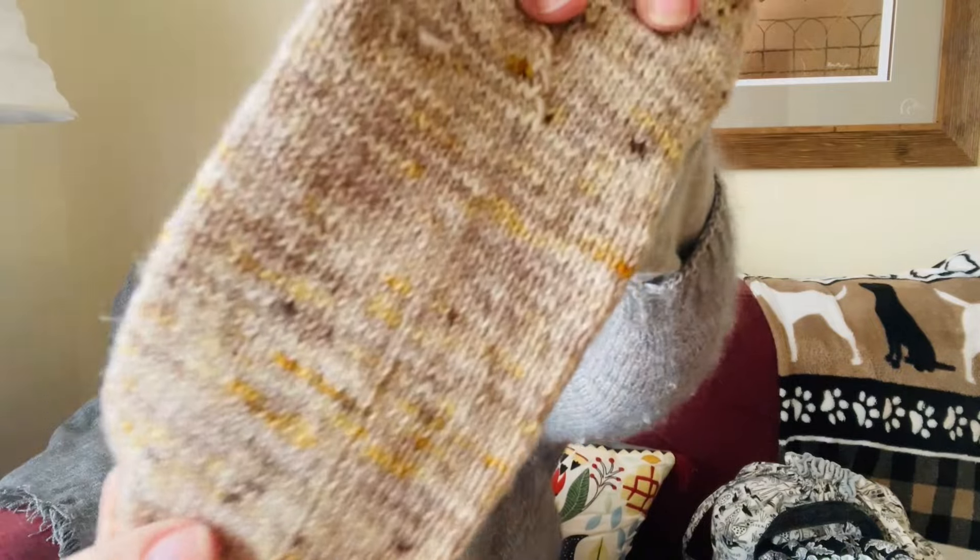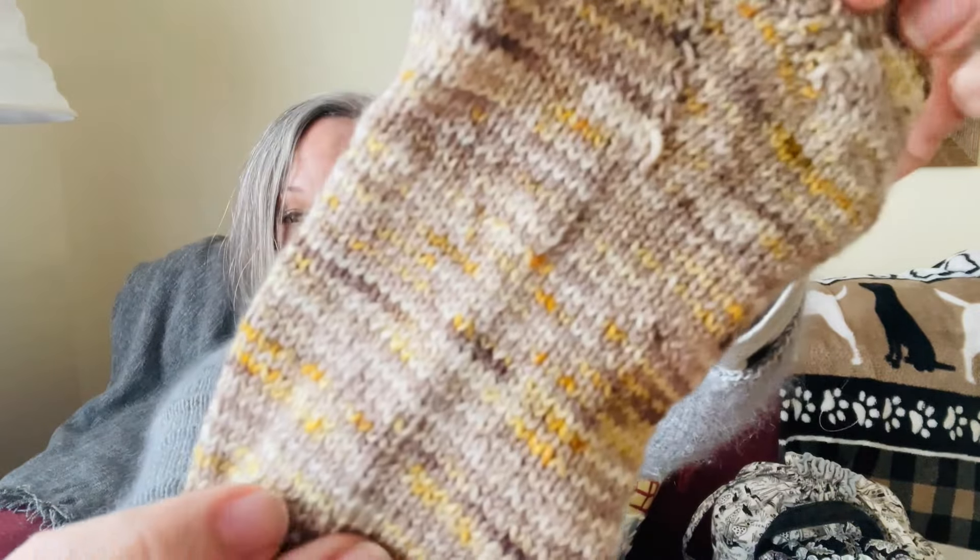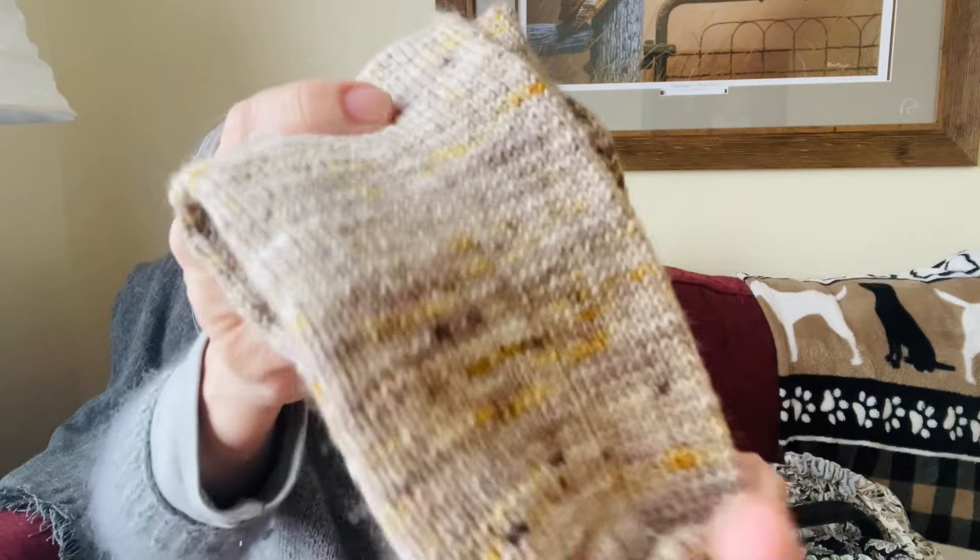I finished them yesterday. I'll hold up one at a time since they both look the same. This is the Shroom colorway by Lichen and Lace in her 80/20 sock base. This one has a little more of the yellow bits in it. It's a beautiful yarn — I love this colorway, I really wish I had more of it. I'd knit a sweater out of this. I think she still carries it — it's lichenandlace.com or .ca because she's Canadian.